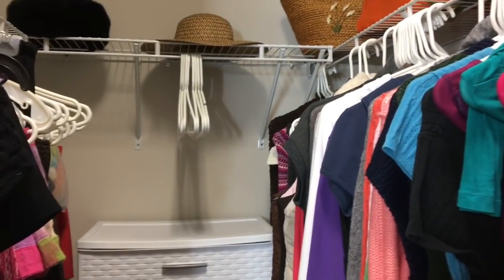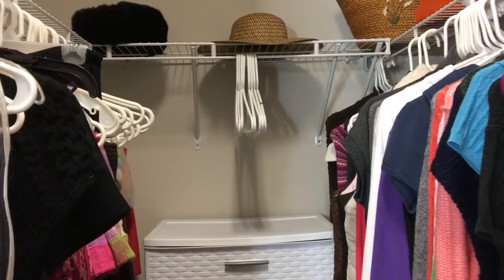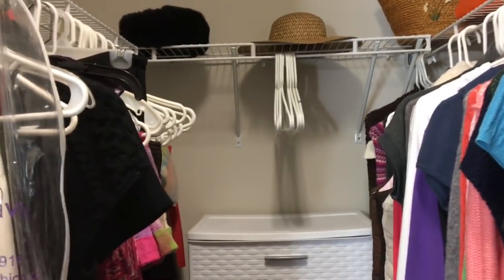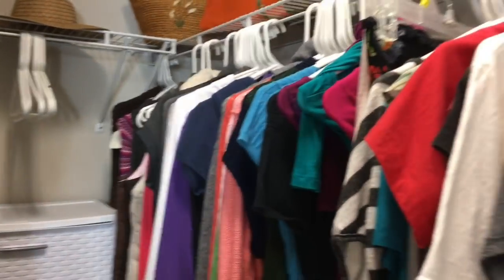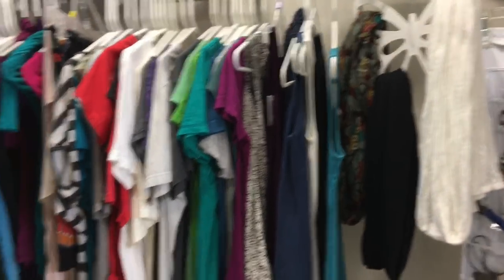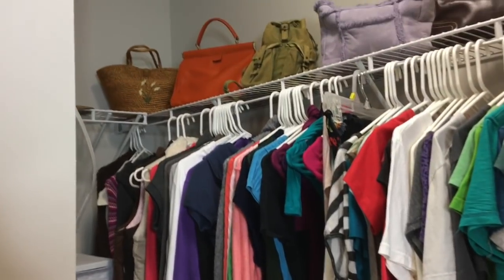Those are my extras — I've used about 92 hangers, so there are about eight over there that I can buy new outfits for. But once the hangers are used up, I know I cannot get any more clothes for in here. This seems to help keep it minimal and reasonable without having to think about taking one out when you put one in.